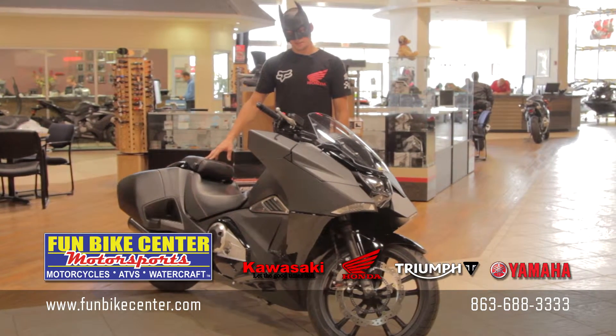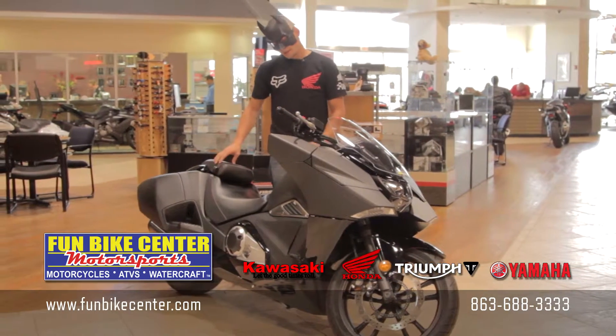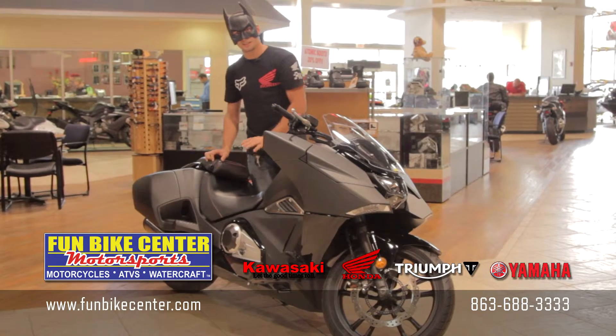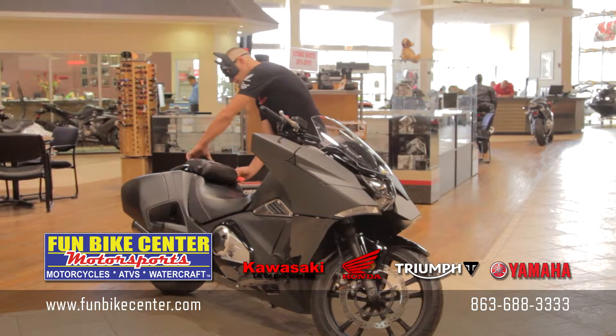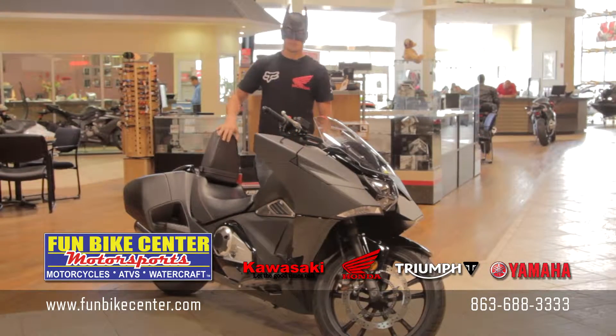This is a 700cc fully automatic cruiser. What's really cool about this bike is the seating position and the forward controls. If you look here, you can actually lean back. And what's really cool about this bike is your passenger seat will actually double as a backrest. So when you're riding solo, sit back, be comfy.